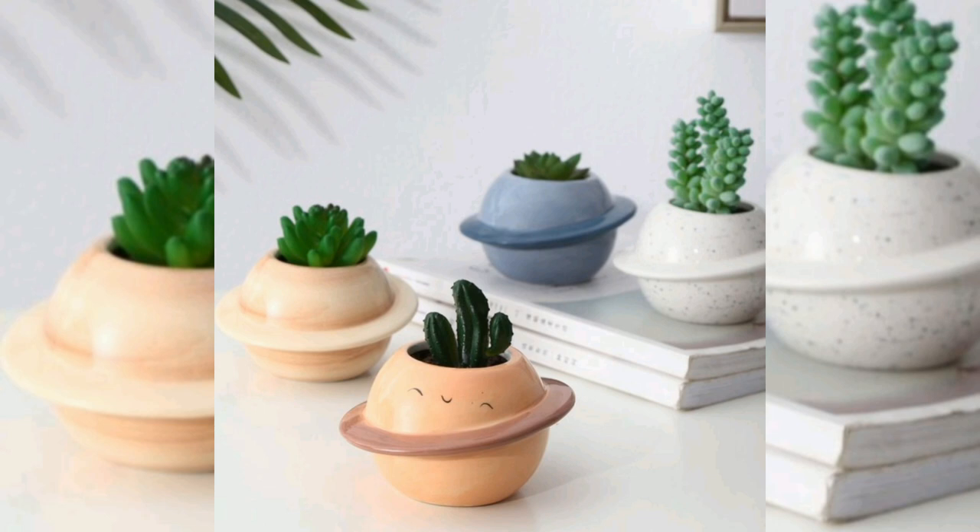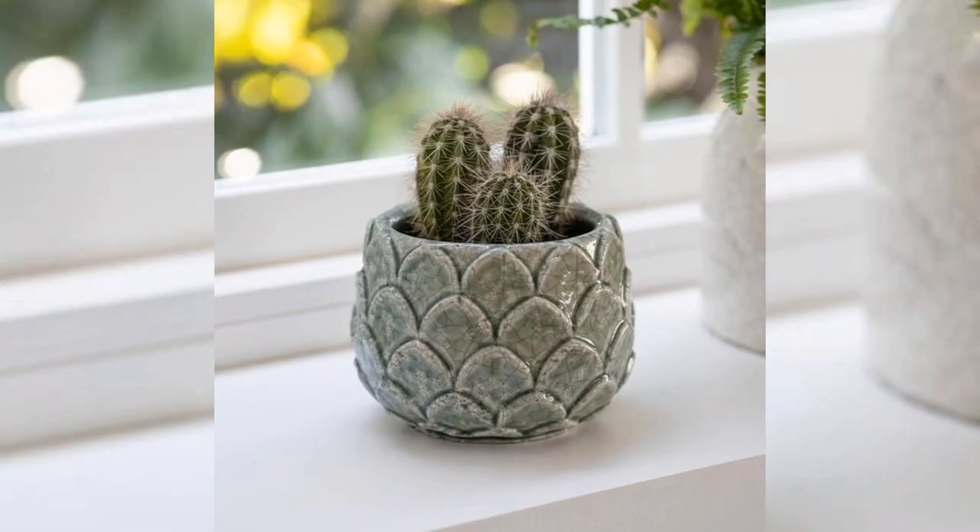At first glance this planter might look like a delicate ceramic piece, but it's actually quite durable, making it a great buy.